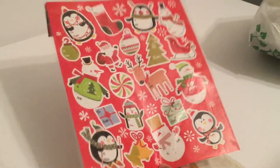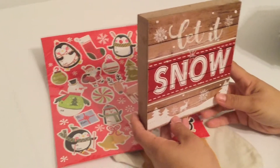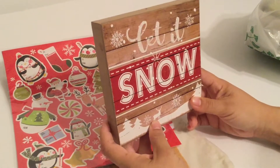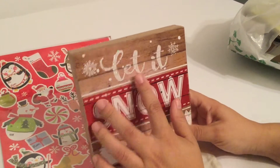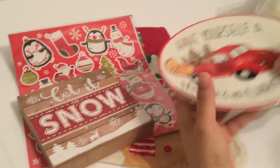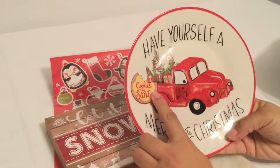Another item I got is this 'Let It Snow' sign. I'm going to try to find somewhere for it in the house. I thought it was really cute because it looks like it's wood, and the 'Let It Snow' part is nice and glittery. I also found this cute red truck dish that says 'Cookies for Santa.'